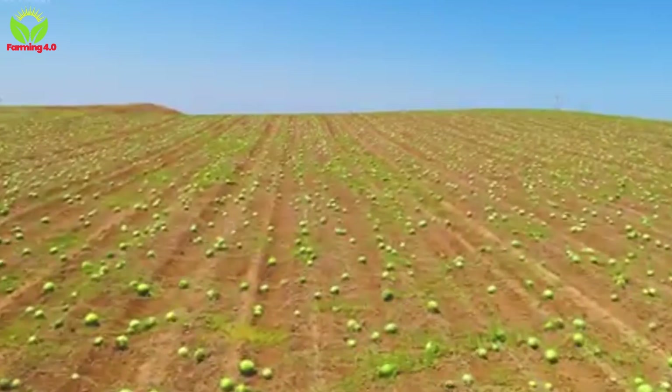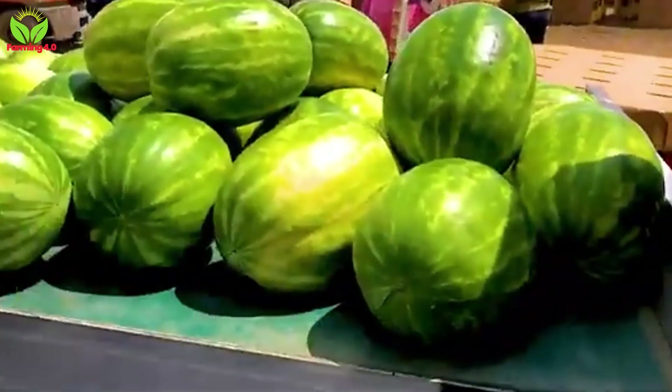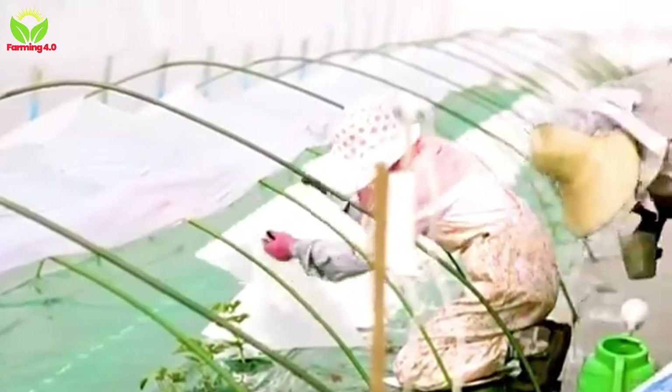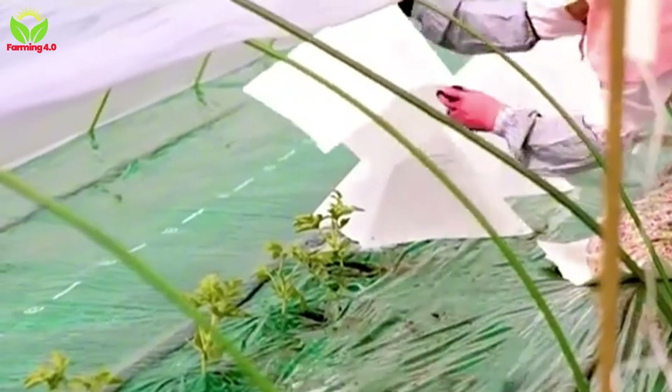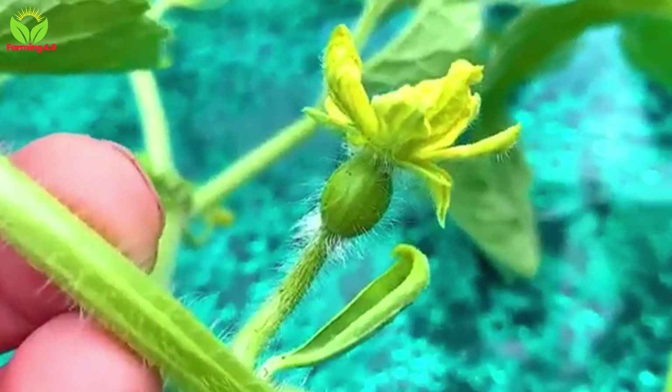Brazil, a land of diverse climates and fertile soils, ranks as the fourth largest producer of watermelons globally. This achievement is a reflection of the nation's innovative farming practices and the unyielding spirit of its agricultural community.